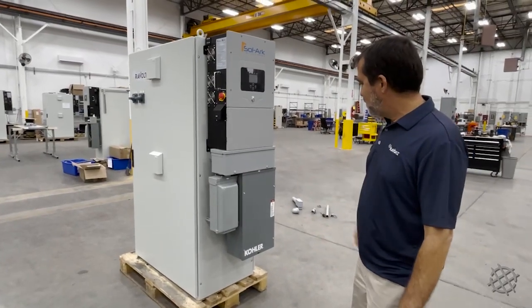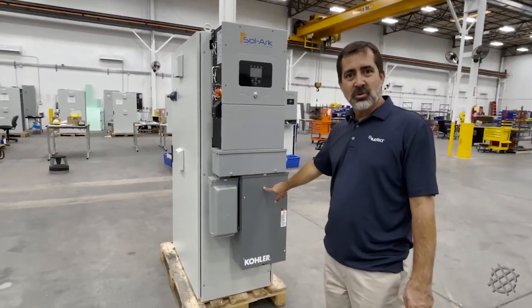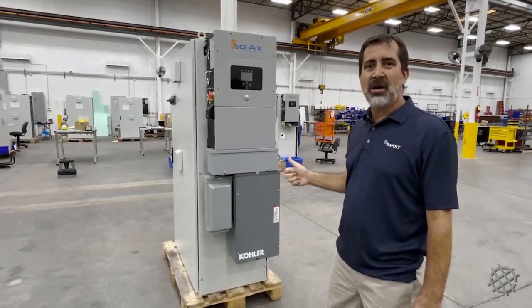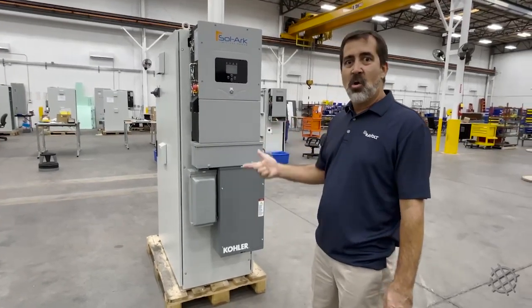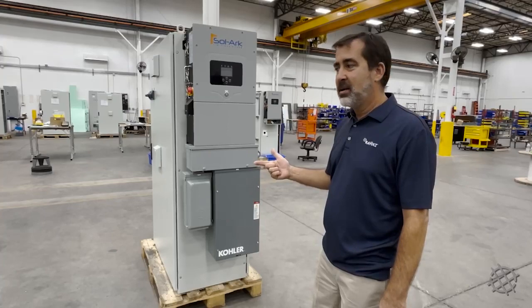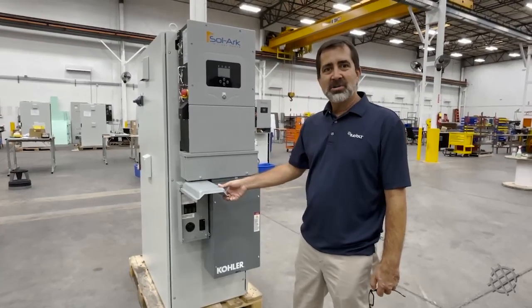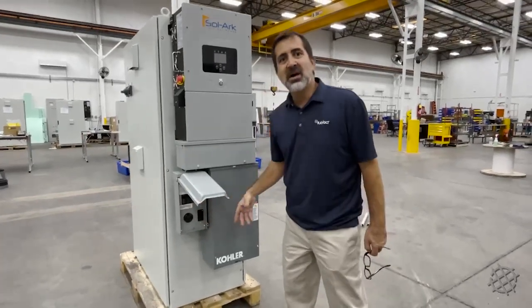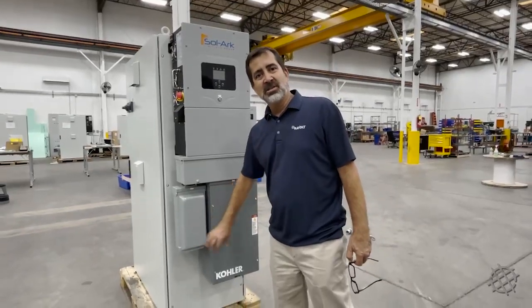Here we have some fun features. This is our load output. This allows us to provide true redundant power because we're providing power from our system and also a backup power source in every case, whether it's a generator powered off of propane or natural gas, or the utility as a backup power supply. You'll be able to provide power whether you're building your house or your house already exists. You can power it through this outlet, and we also have a service outlet here that provides 50 amps of power just outside of this little auxiliary power panel.